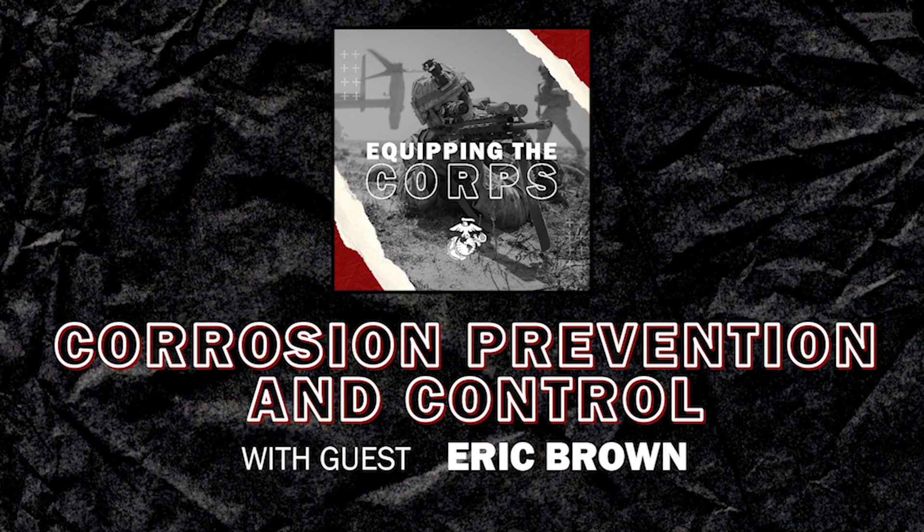As the command safety officer, I have to ask — how do safety and corrosion interact? What CPAC does is keep equipment operational from a corrosion standpoint. Hinges that don't rust, brake lines that don't rust — that has a direct side effect of improving safety. When equipment is fully operational and does what it's supposed to do, it can prevent even small mishaps.